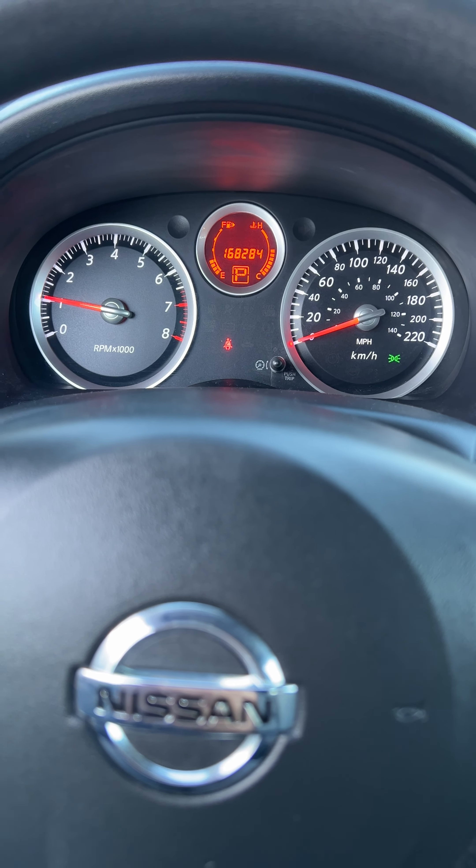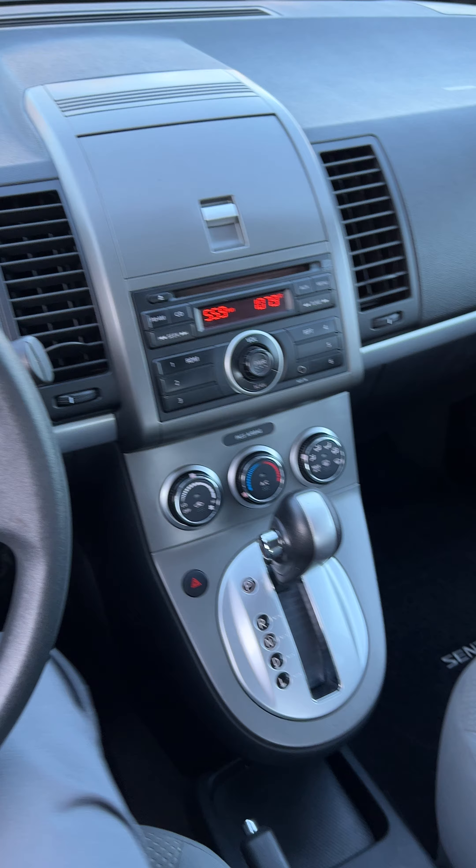168,284 kilometers. Motor runs great, transmission is super — a nice, well-kept unit.